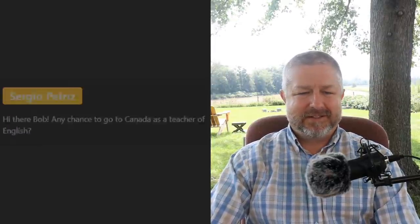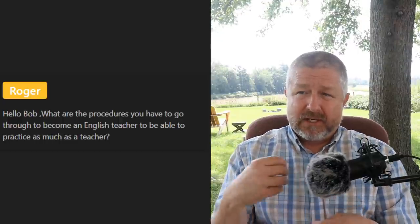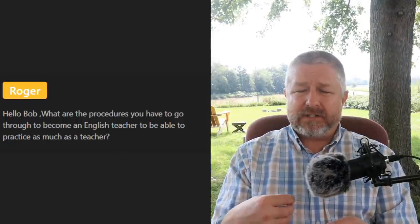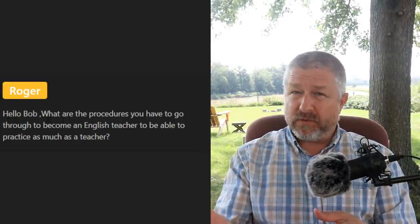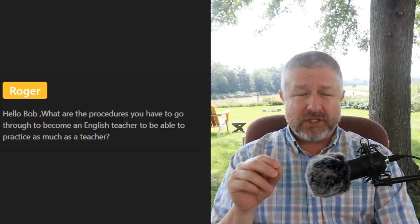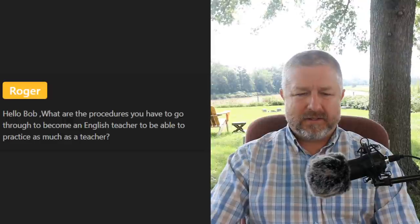Roger asks about the procedures to become an English teacher. I'm a language teacher — I teach English on YouTube but I teach French at my local high school. I went to university and got a French degree and a degree in teaching a second language. I also lived in Quebec for about nine or ten months to perfect my French speaking skills, and I continually read in French and watch the news in French. To teach English, you can get a certificate in one or two years online — I went the old-fashioned route and got a university degree.